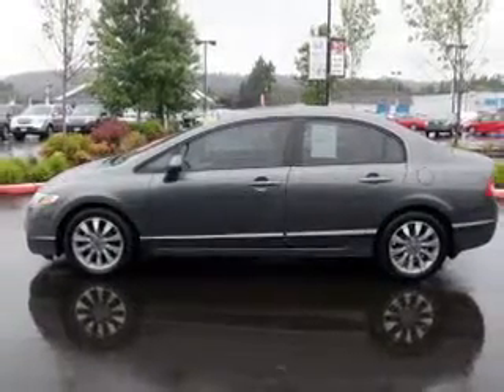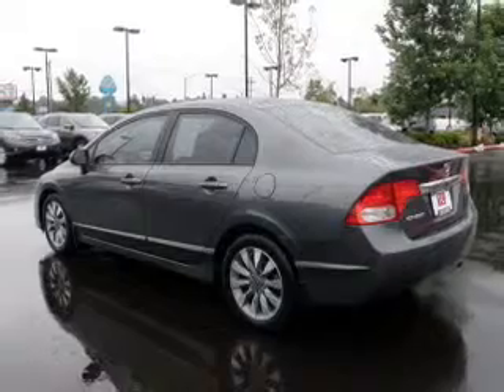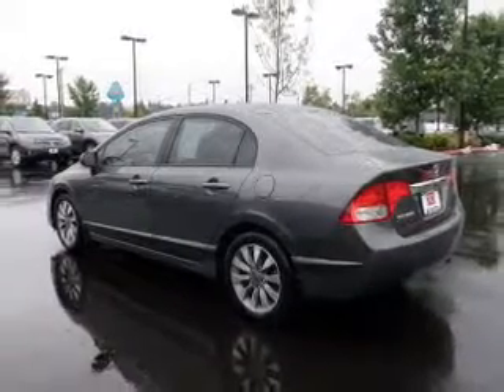The powertrain includes front wheel drive with an efficient four-cylinder engine that responds smoothly to its five-speed automatic transmission. You will appreciate the safety feature of anti-lock brakes.